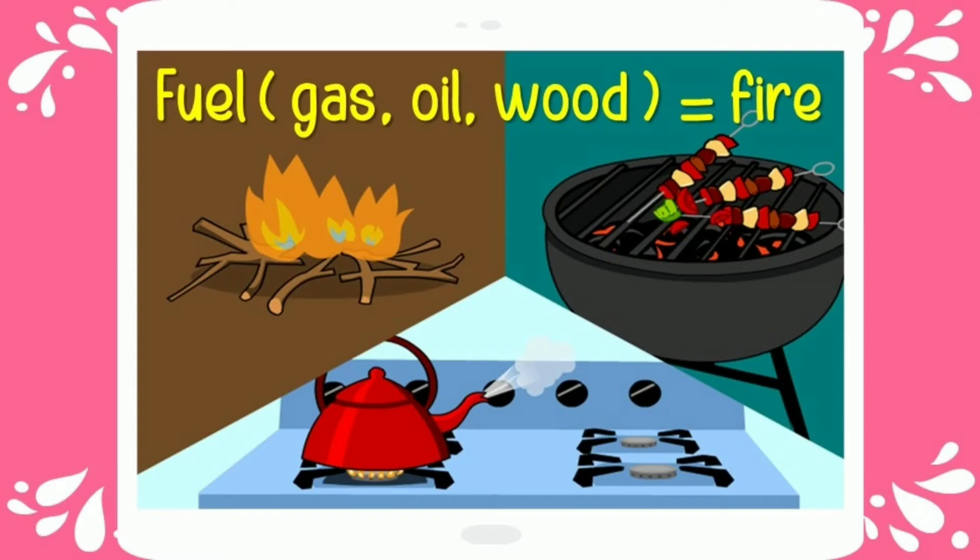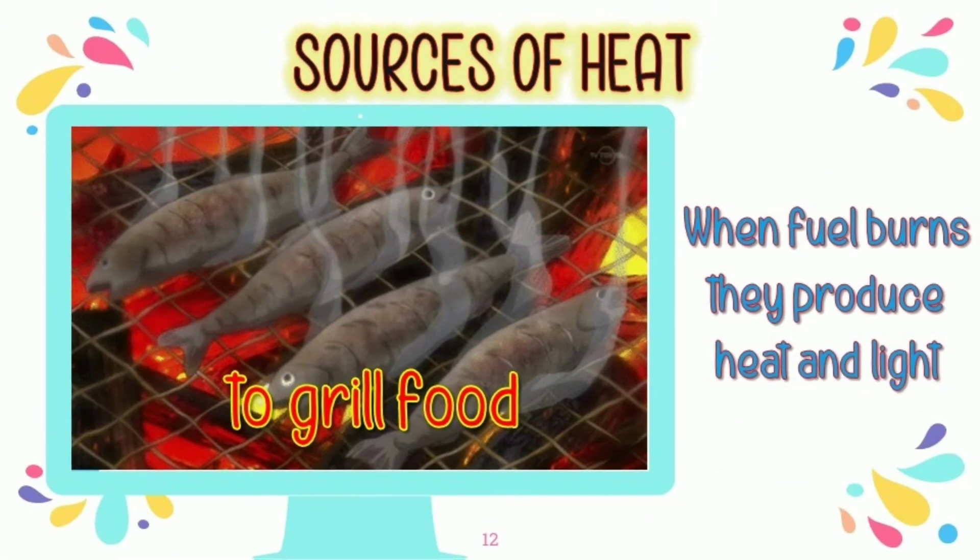Fuel can also cook our food, warm our water, and warm our body as well. When fuel burns, they produce heat and light, just like when you grill your food.